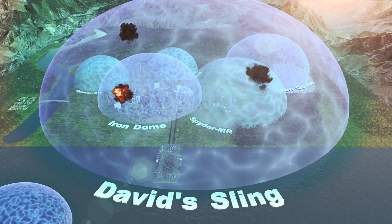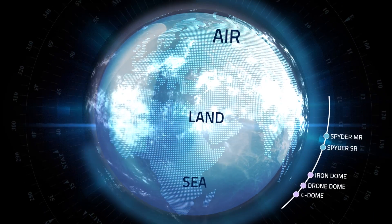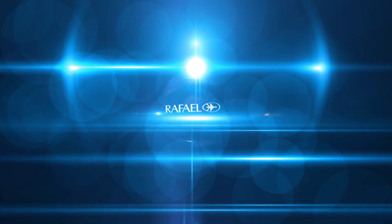Rafael's multi-layered air defense concept: combat-proven systems.